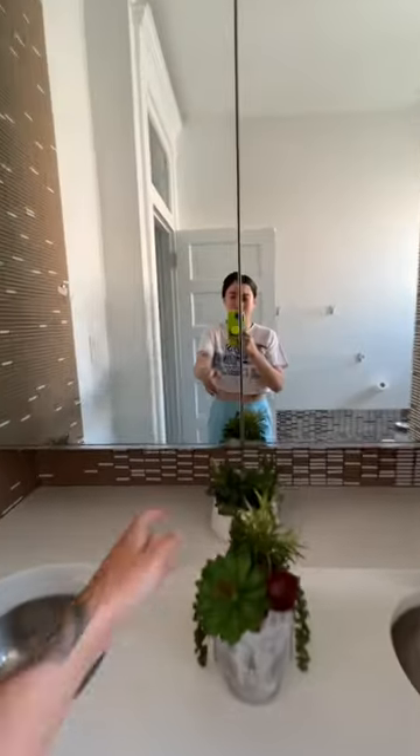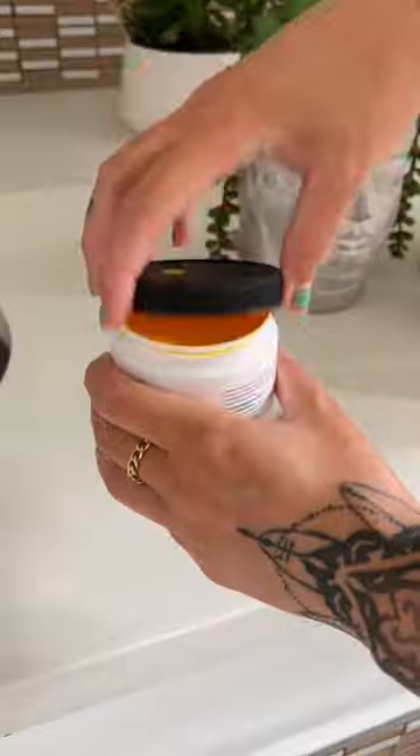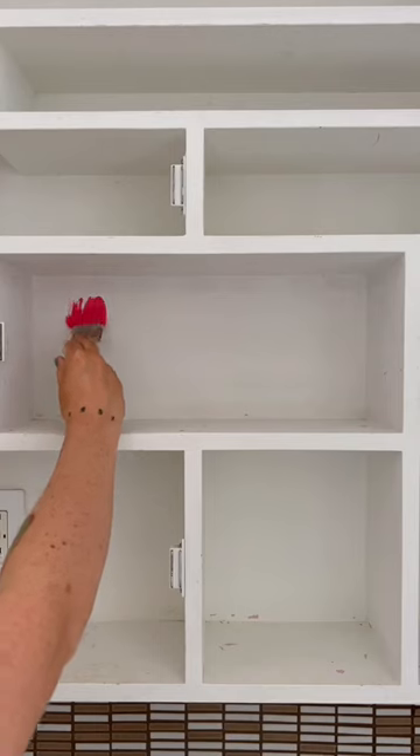This was a monstrous project. I have these diabolical cabinets — I don't know what the designer was thinking who constructed this.